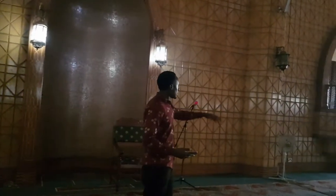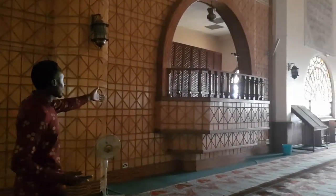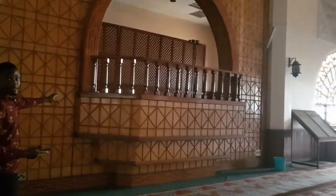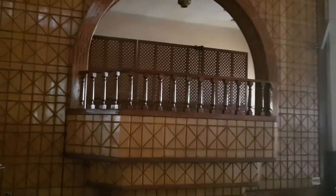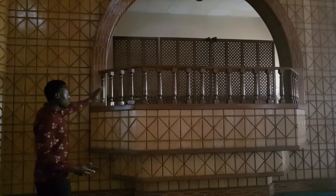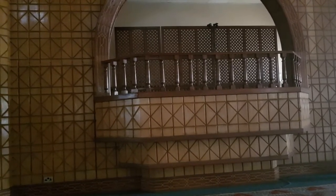This is the Mimbare — it's where our leader, the Imam, first preaches. After preaching, that's when he moves to the Kibra side to lead the prayer. We also have here a secret door — that's how you can get up there to the Mimbare.